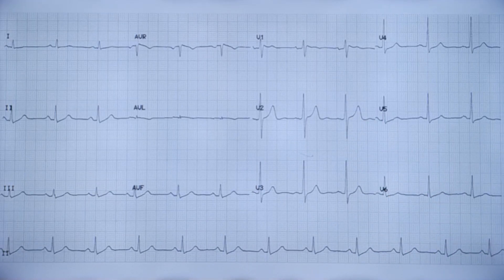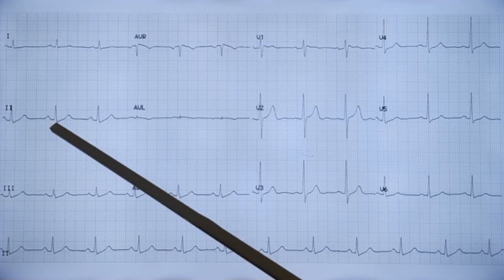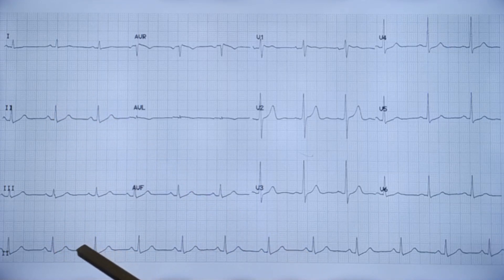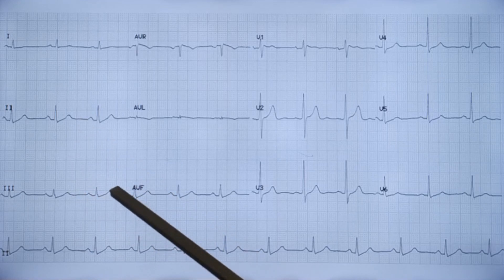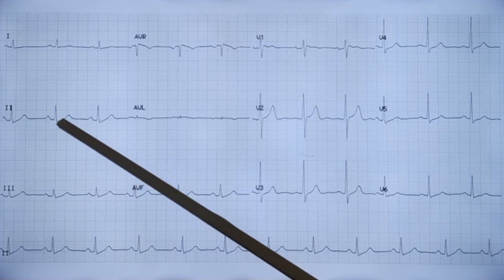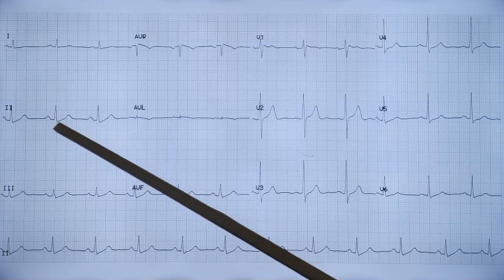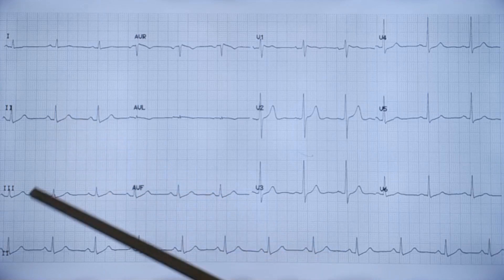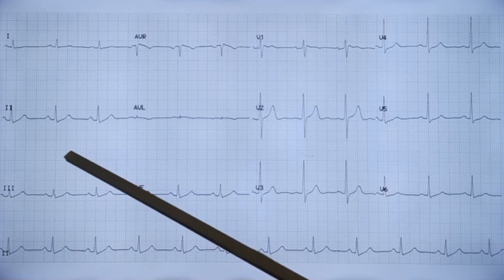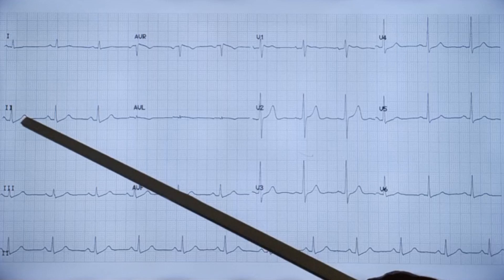When analyzing the ECG, you proceed sequentially: rate, rhythm, then analysis of the waves — starting with the P wave, PR interval, and QRS complex, looking at the morphology and QRS axis. Then the ST segment: although it is supposed to be horizontal, it is not truly horizontal — it slowly upslopes and merges with the ascending limb of the T wave. The true isoelectric interval in the ECG is the TP segment, from the end of the T wave to the next P wave.